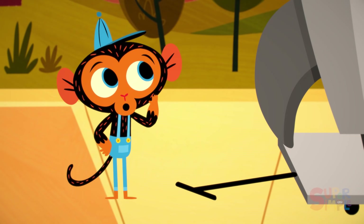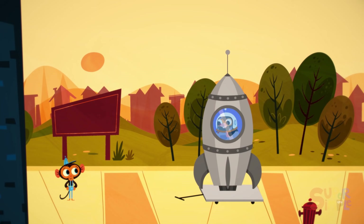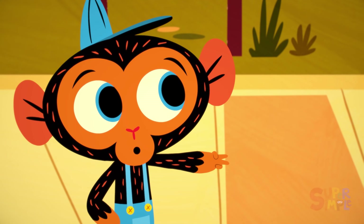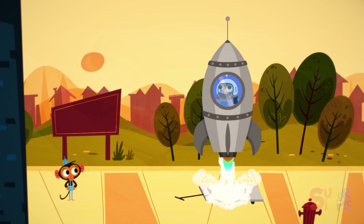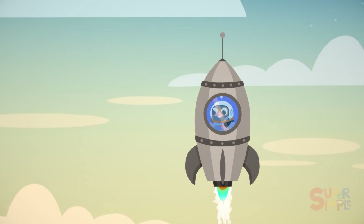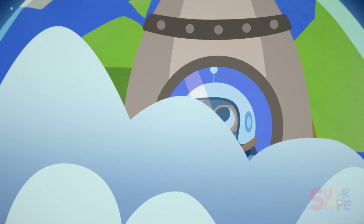Ready for countdown, Miss Mole? Ten, nine, eight, seven, six, five, four, three, two, one. Blast off! I can see you, Mr. Monkey! I can see the whole garage! I can see everything! This is amazing!